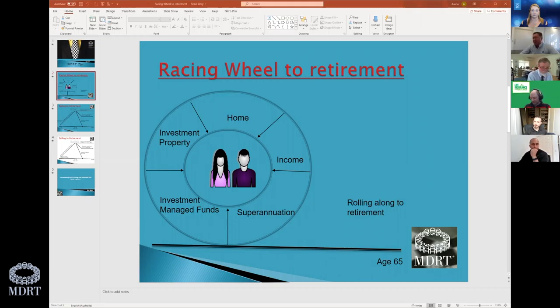I talk about the wealth we can create through traditional strategy. I look at the family home as an asset, opportunities with investment properties — residential or commercial — investment managed funds and direct shares, superannuation, and then income, either from a business or the PAYG salary you generate. I put little arrows there and call it the racing wheel to retirement.